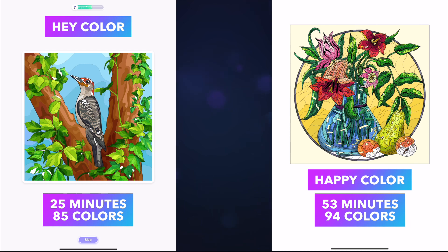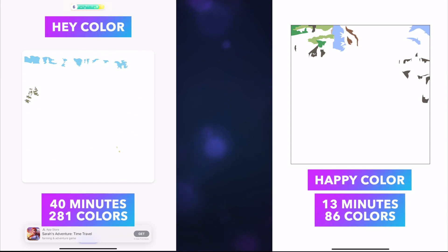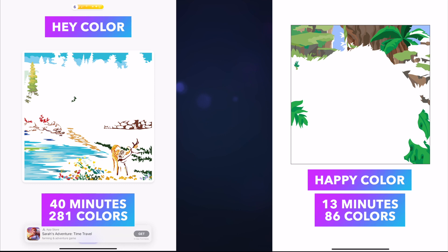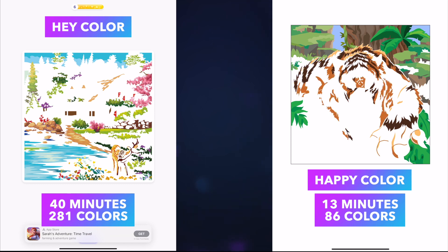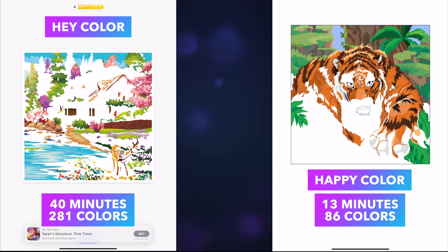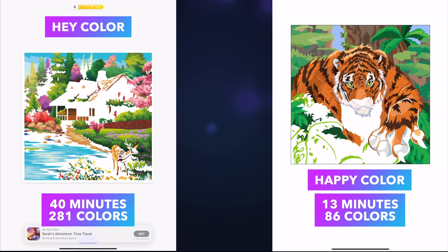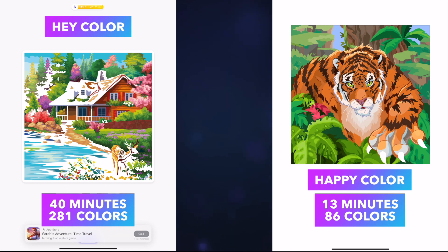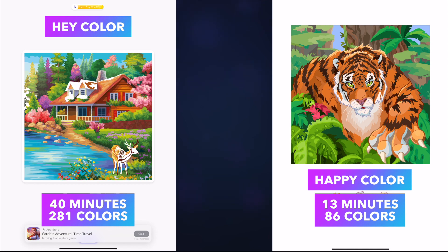The next comparison was Magic in Hay Color versus Mystery in Happy Color — the picture types that don't have lines, so you don't really know what you'll get. Hay Color shows a little preview while Happy Color just shows question marks. The Hay Color one was much more intricate: it took me 40 minutes with 281 colors. The Happy Color mystery only took 13 minutes with bigger fill areas. I'd say Hay Color won in this category, though luck of the draw matters here.